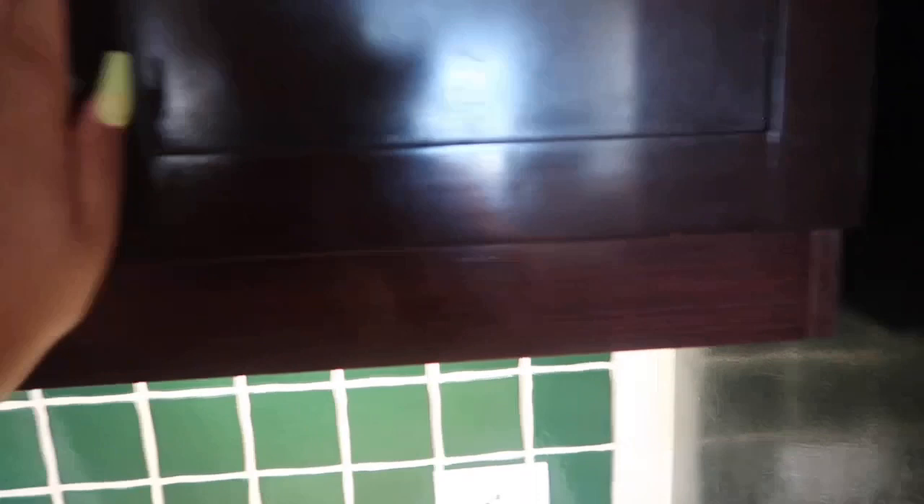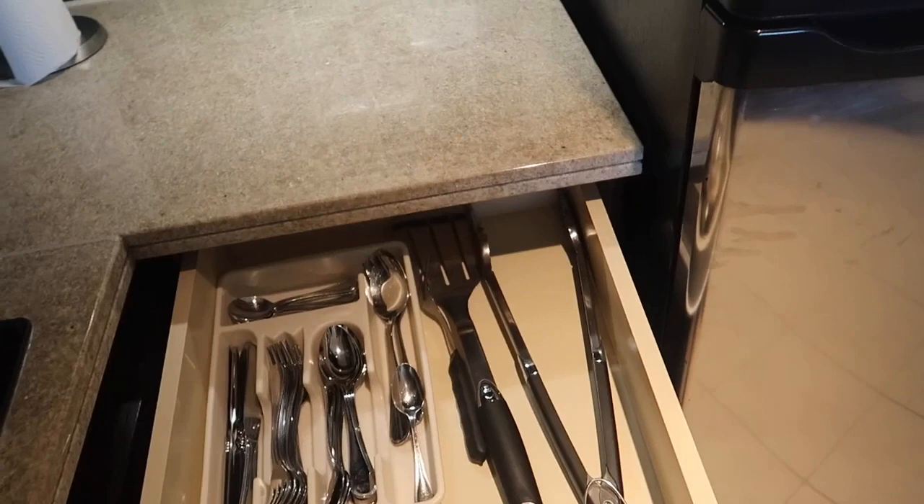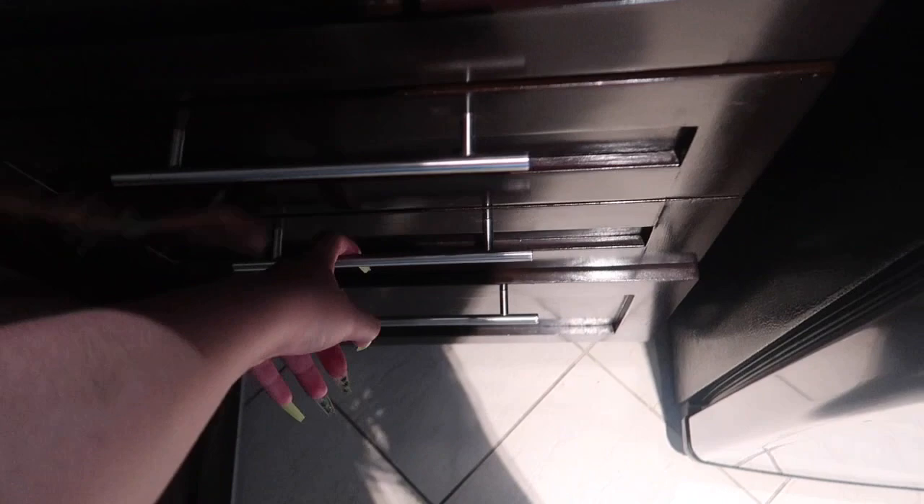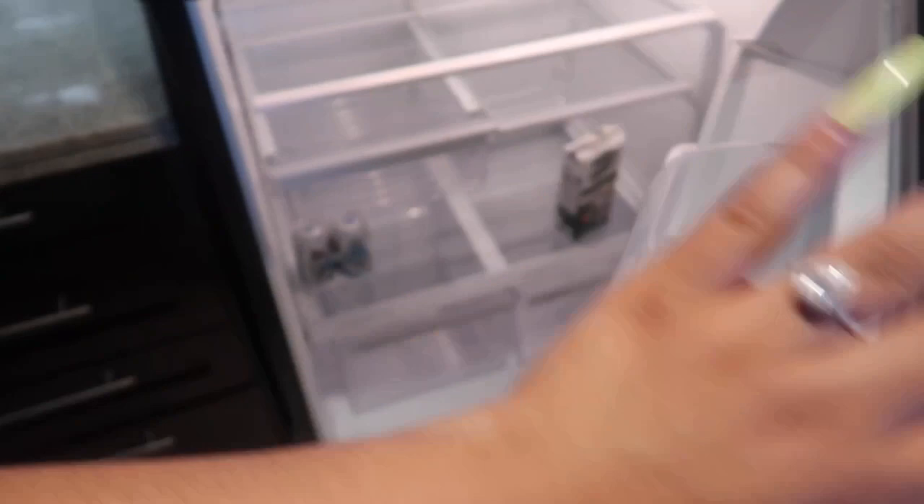They have soap, platters, napkins, and a lot of things here if you do want to cook and waste a little less money. Outside in the pool area they have grills, and then they give you all the utensils to use if you're gonna grill outside. They also have stuff to put your pots on, some towels, and stuff for the table — we haven't even opened this, I'm telling you I haven't cooked. They also have a fridge with an ice maker, the stove, a little teapot, pans, and a dishwasher.